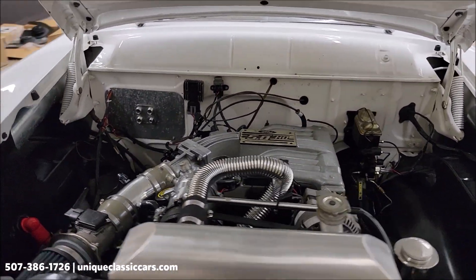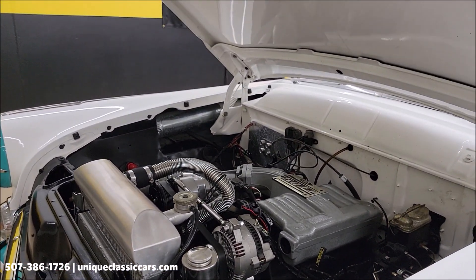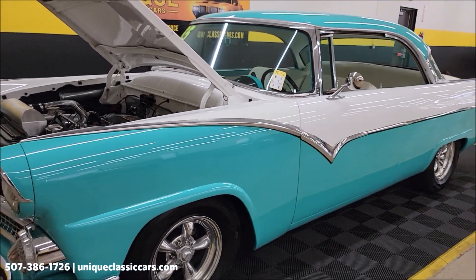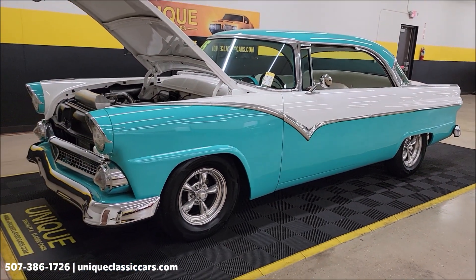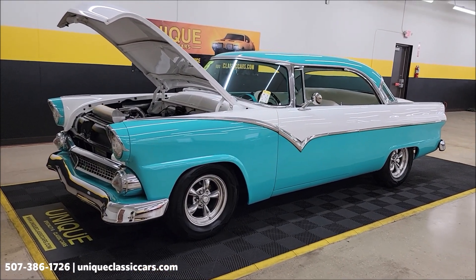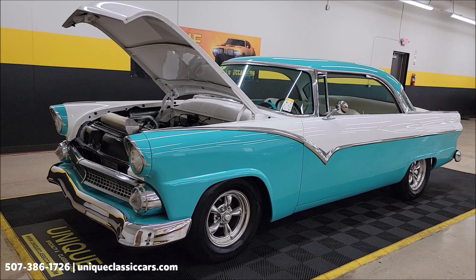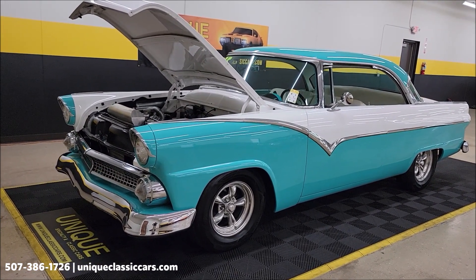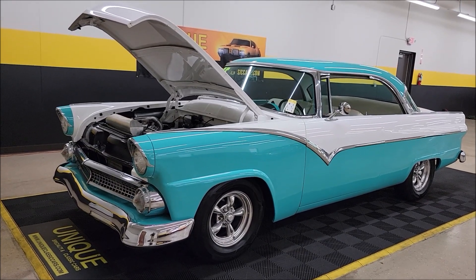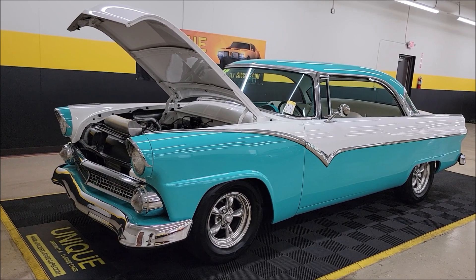Stick around a little longer and you'll be able to see what it's like to go for a virtual ride in this car with the driving video. 1955 Ford Fairlane Victoria two-door hardtop. Uniqueclassiccars.com, 507-386-1726. Three-month, 500-mile warranty protection plan included in the purchase price. We do consider trades, financing is available, and we can assist with transportation.